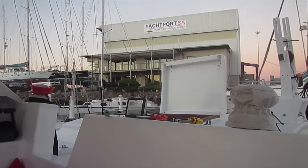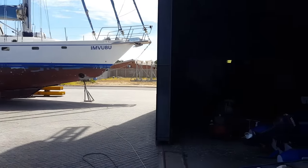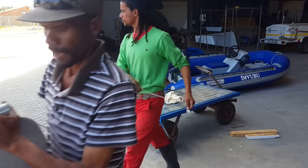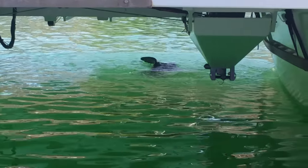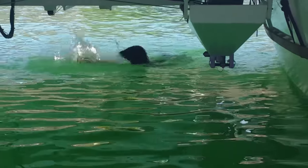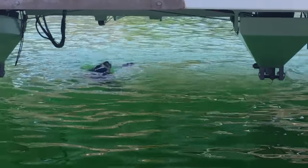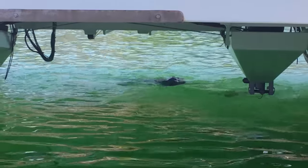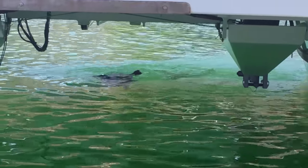We berthed at Yachtport Robertson and Cain's new Leopard Catamaran Launching Base and found the staff and facilities to be nothing short of excellent. This little guy thought so too, and went to work on his meal of fresh calamari.